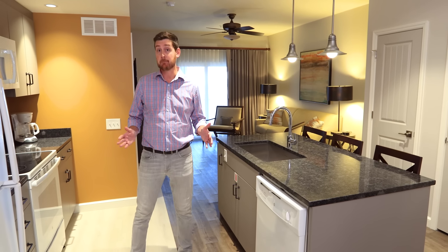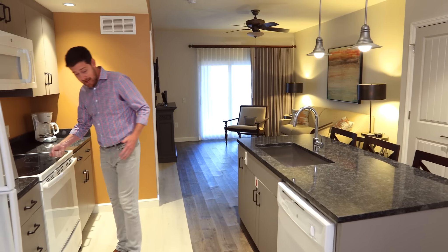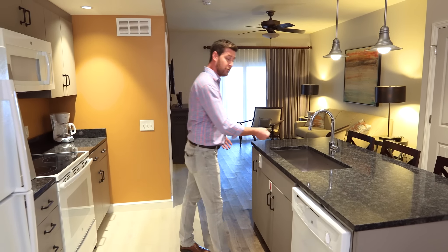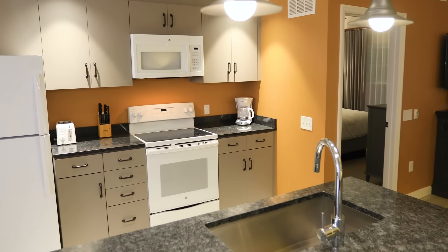One of those lessons, in particular, is right here in the kitchen. If I'm cooking, we realized that it's just a little bit too far before you get to the sink. Very easy fix before we build multiple units — now we know to slide it back.